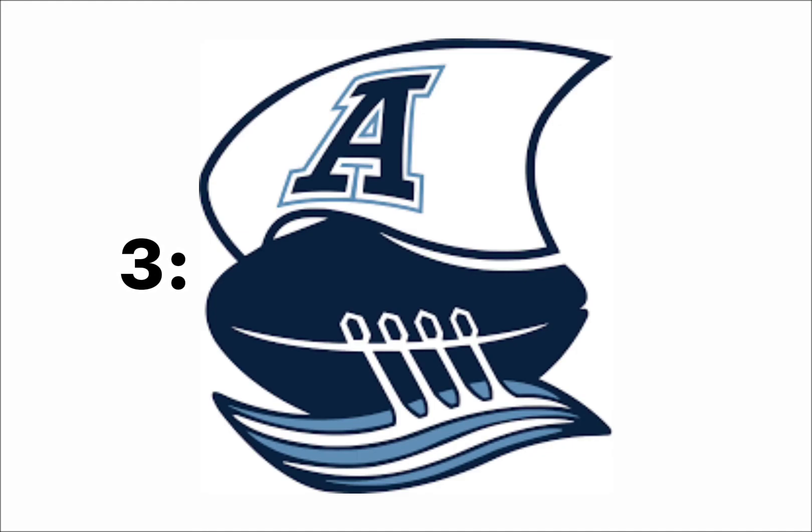At number 4, I have the Montreal Alouettes. They just rebranded from just a symbol A, which would not have been high on this list. But this is actually really good. I like it and I love the colors. I like the paddles and just the way the wind is moving the sail, and it still has the A engraved into the sail.